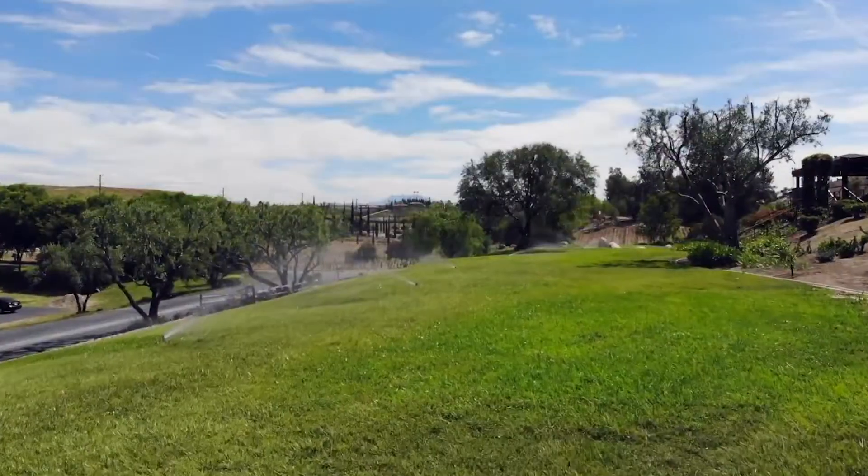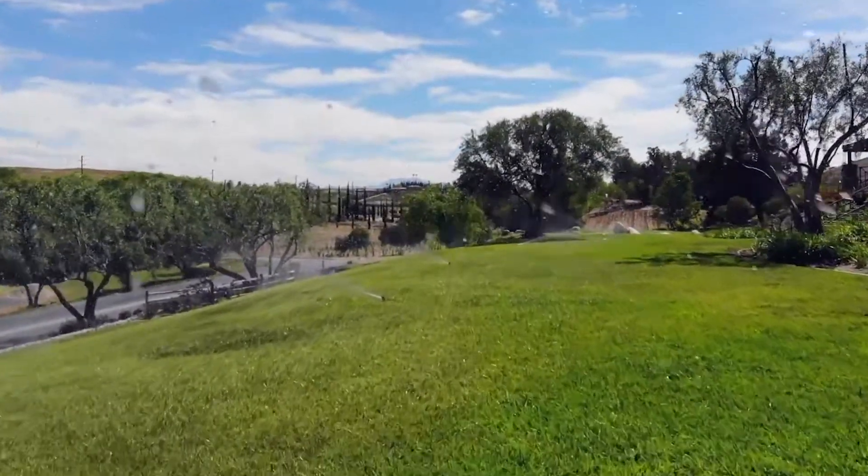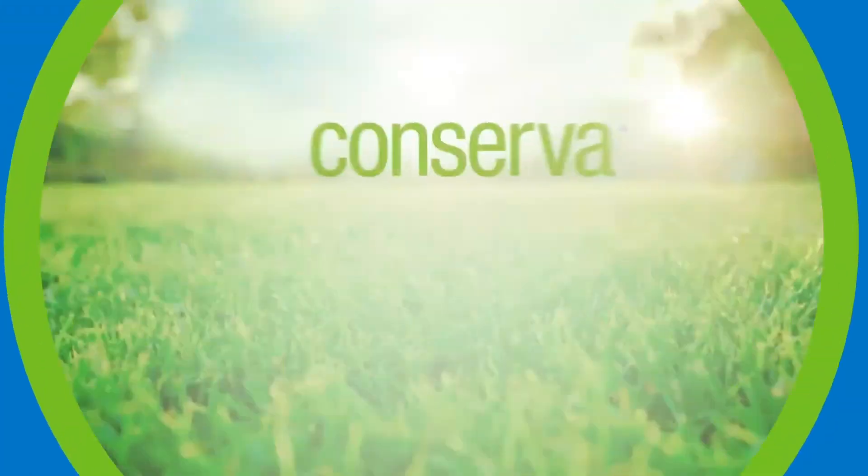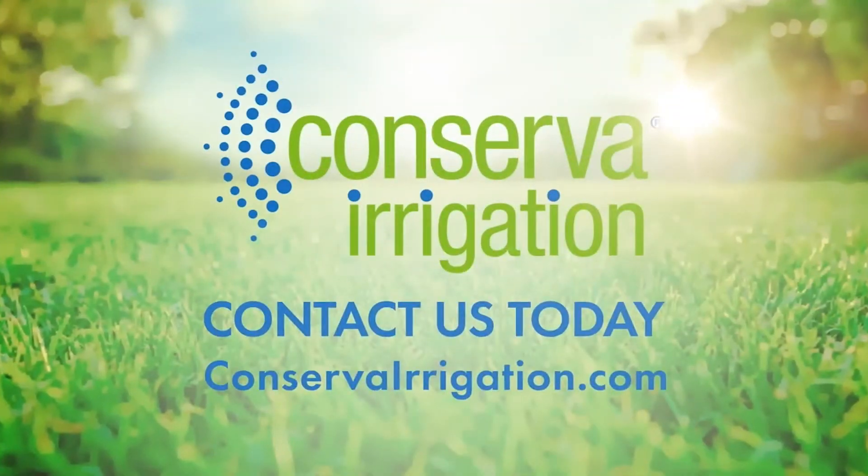So you can rest assured that your lawn and landscapes stay healthy and your sprinkler system is in good hands. Save water and peace of mind — visit conservateirrigation.com to get started.